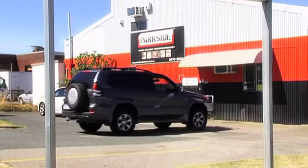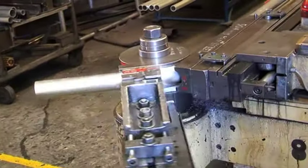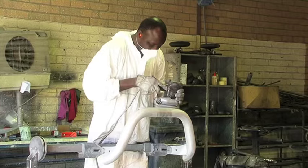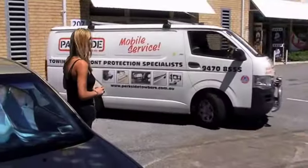Parkside Tow Bars started as a family business in 1972 and has grown from a small workshop making tow bars to now employing over 30 staff in two convenient locations, as well as providing two mobile fitting vans.